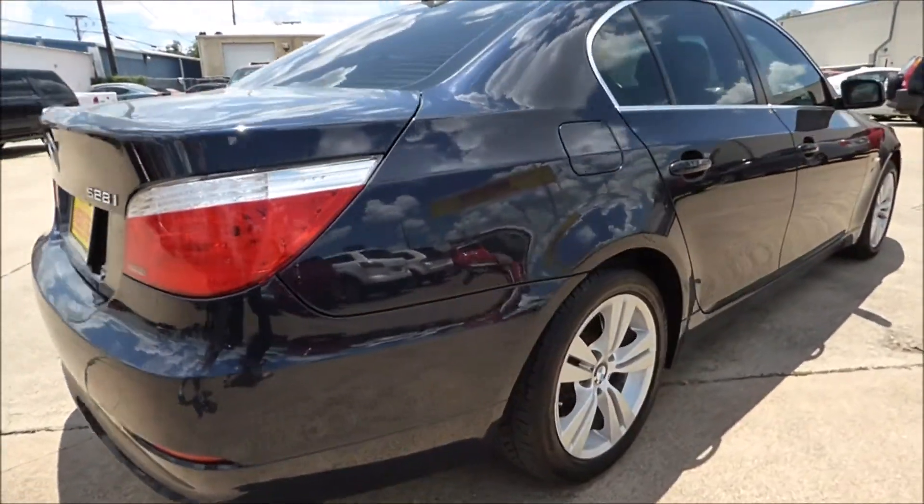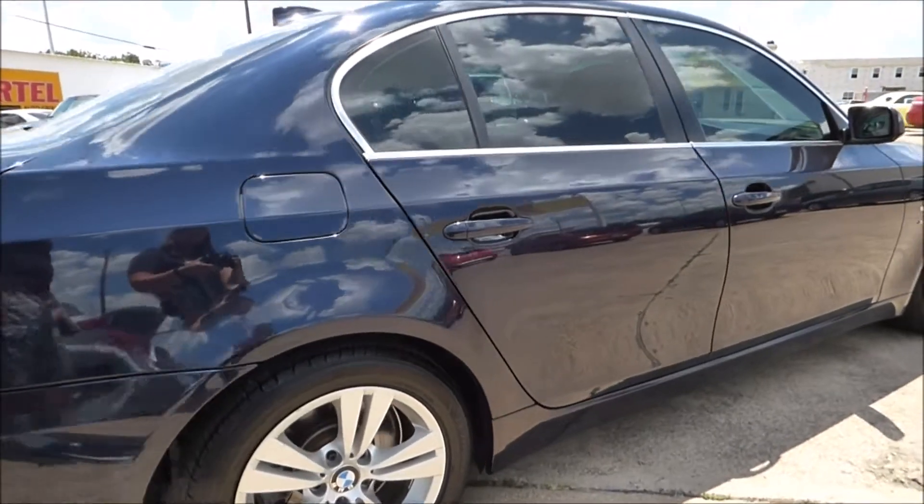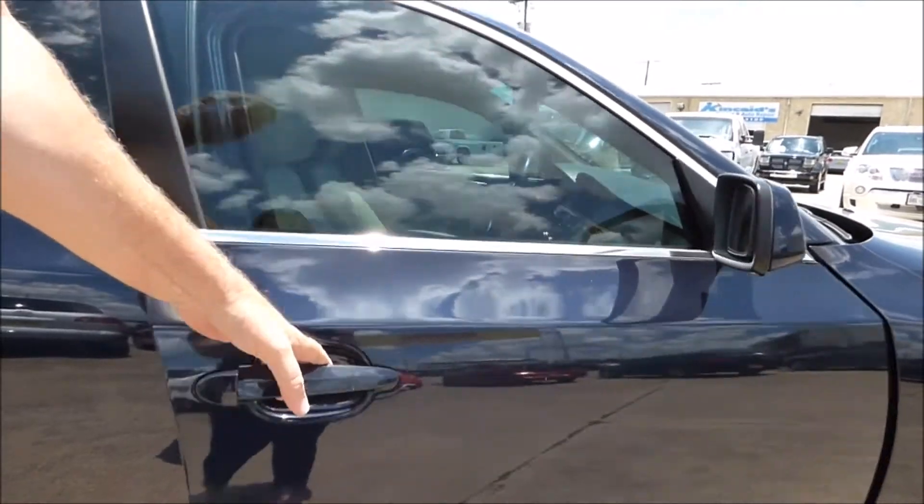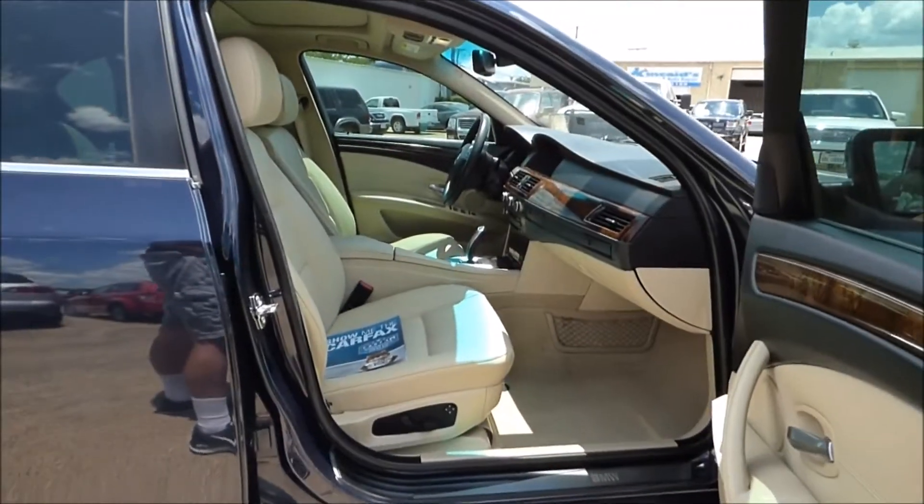As we move around the side, you can see again virtually not a door ding on it. This is a beautiful deep blue color. Inside it's a smoke-free interior.